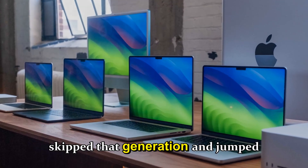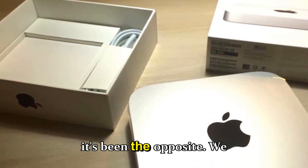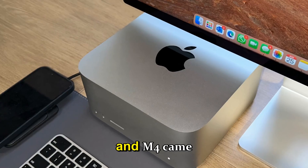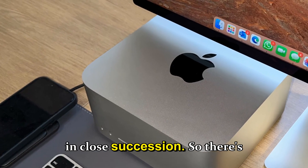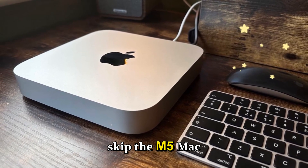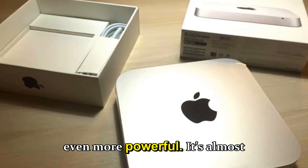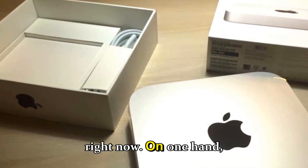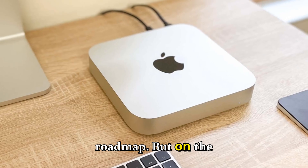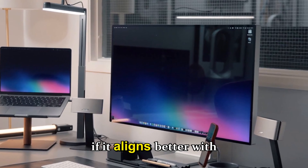We got the M1 Mac mini, then the M2, but there was no M3 version — Apple completely skipped that generation and jumped straight to M4. With the iMac it's been the opposite. So there's a very real possibility Apple might skip the M5 Mac mini entirely, saving that refresh cycle for something more powerful. It's almost a 50/50 situation right now.